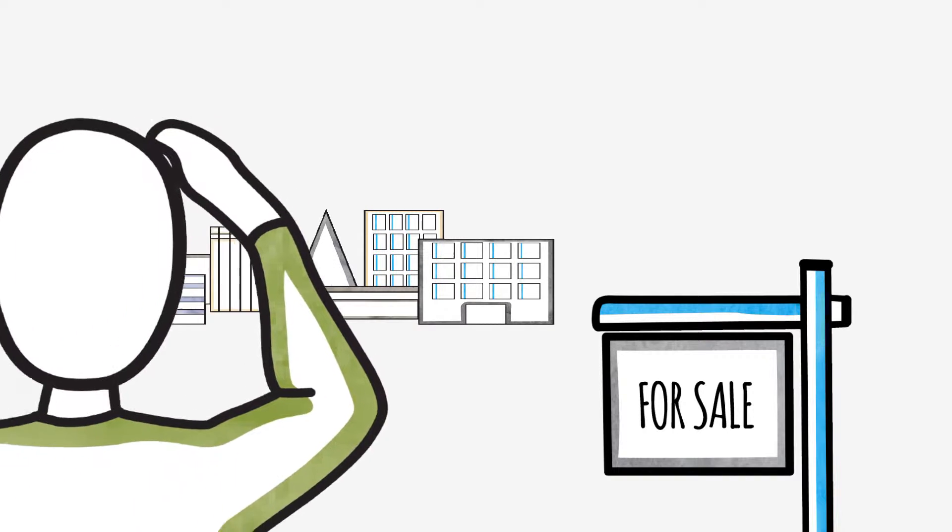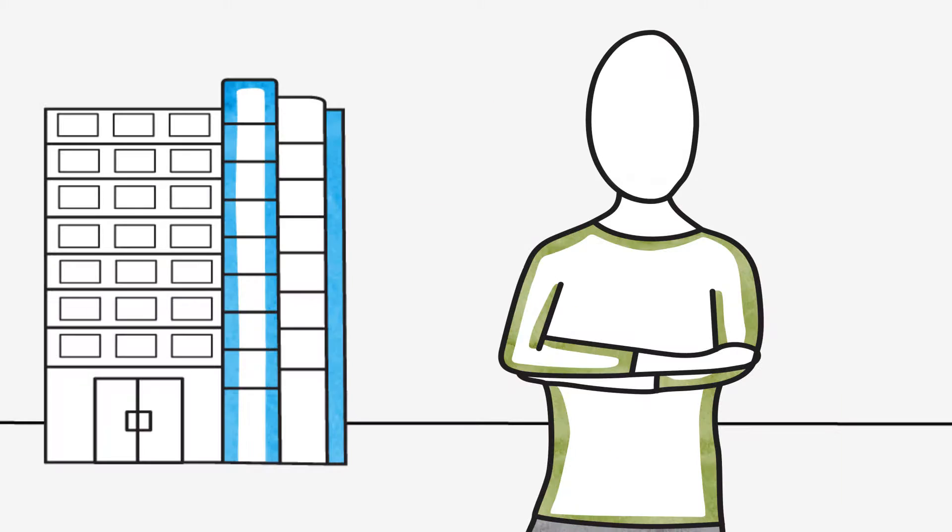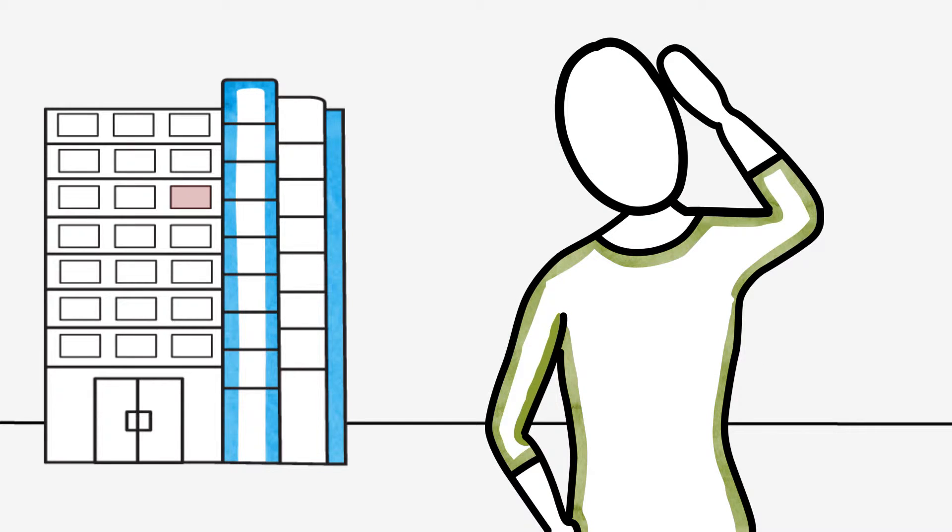People have a lot of options when they're listing a property, and the choice can often be overwhelming. Take Richard, for example. He's a young lawyer from Edmonton, and he's decided to list his $500,000 condo, and he's trying to choose a realtor.